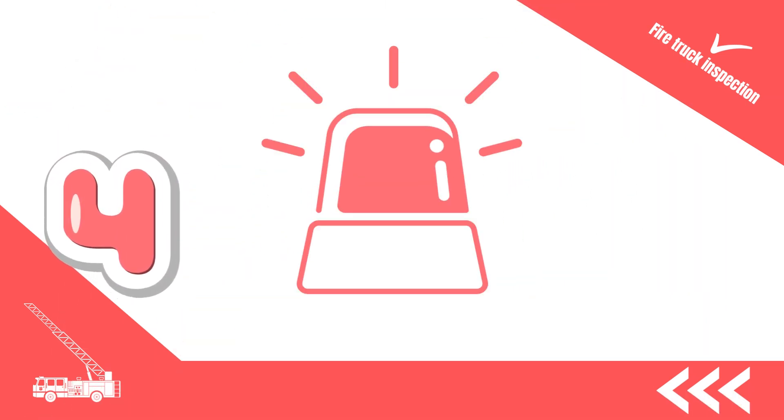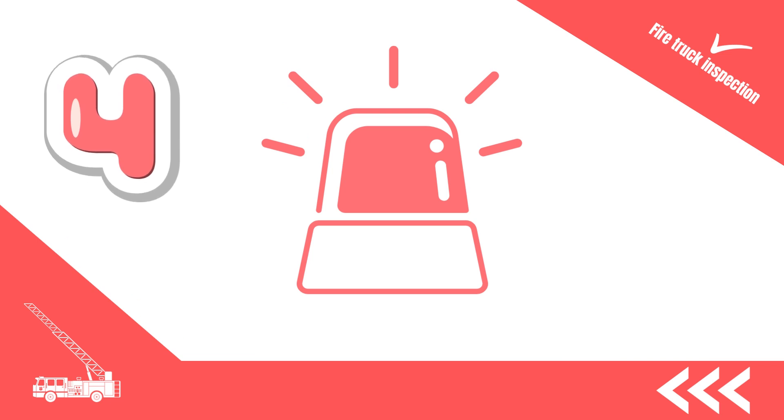4. Check the operational status of the sirens, lights and communication system switches for effective coordination with the team.